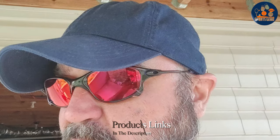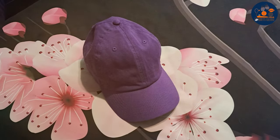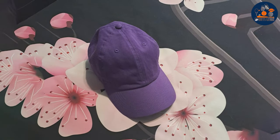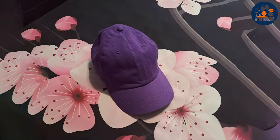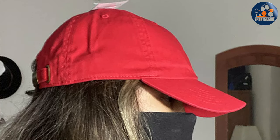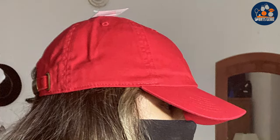Finally, number seven: the Gelant Baseball Dad Hat redefines the classic dad hat with a focus on comfort, durability, and a laid-back style that appeals to all ages. This cotton adjustable cap is for those who appreciate a softer, more adaptable fit and a design that effortlessly blends with any casual ensemble. Made from soft, breathable cotton, it offers an unparalleled level of comfort for all-day wear. The cap's unstructured form adapts to the shape of your head for a personalized fit.